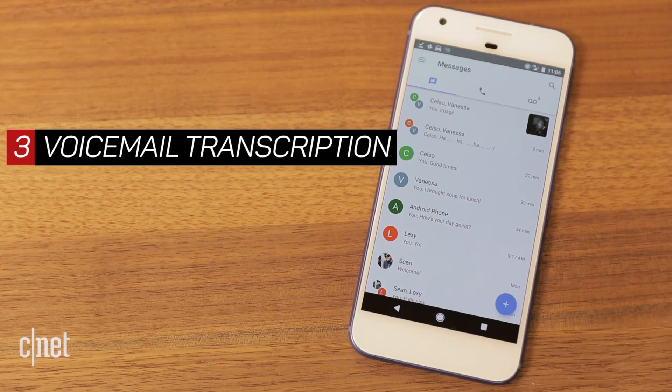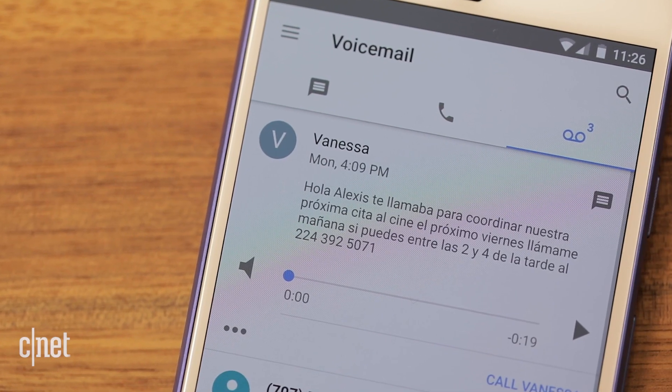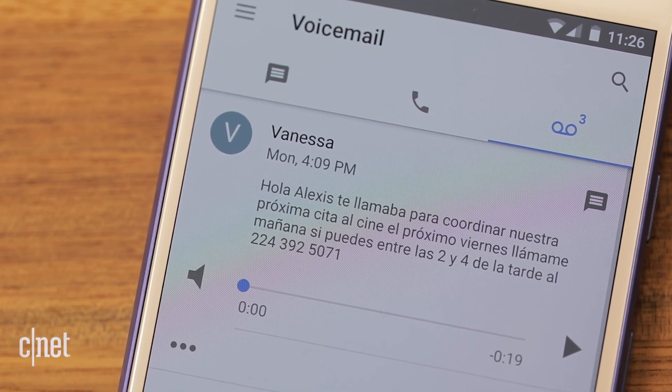When you miss a call, open up the voicemail tab to see transcriptions. This feature technically did exist before, but Google Voice now offers support for Spanish transcriptions as well.